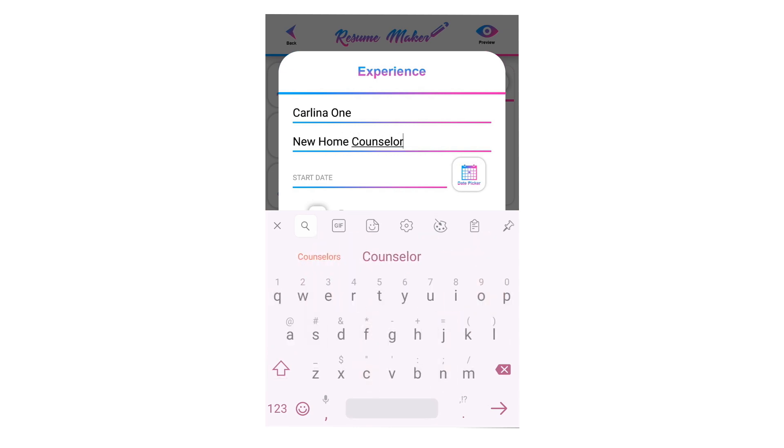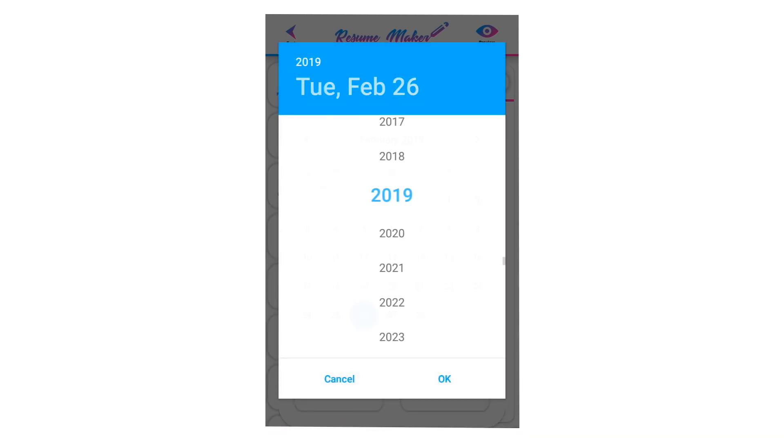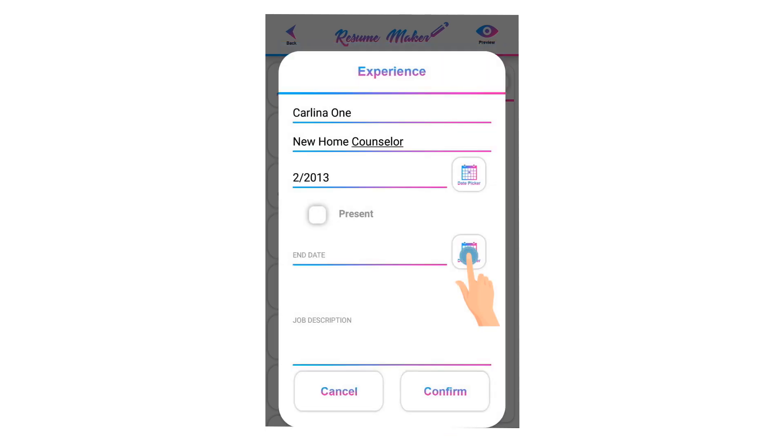Click on the calendar icon to add the start date of your recent company. Click on the year to select a year, then select your date and month and click OK to save. If you are still working, you can select 'Present'; otherwise, select the end date.